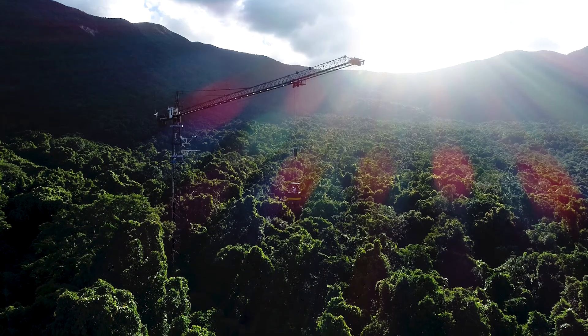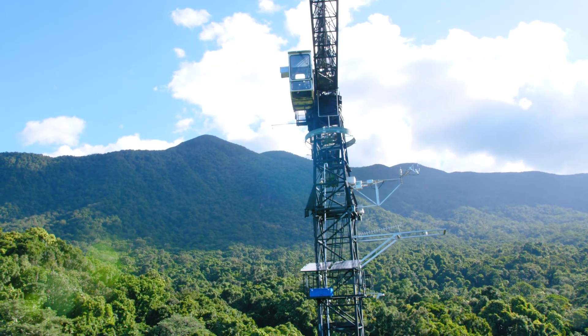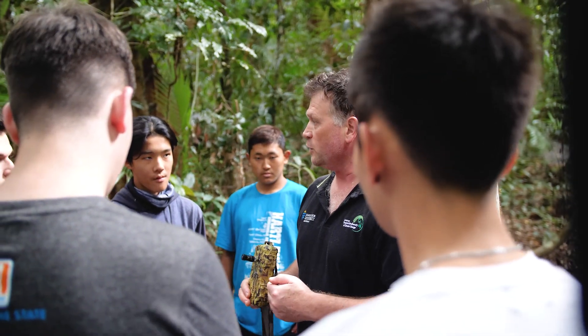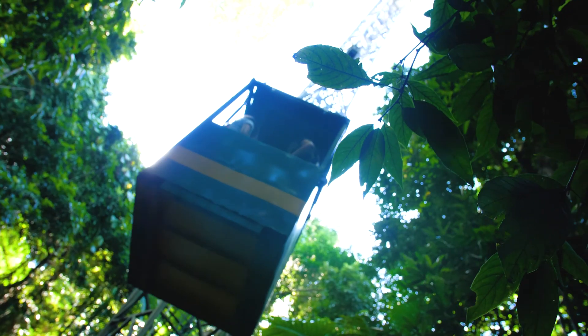One of the really unique characteristics that we have at Daintree Rainforest Observatory is the canopy crane. We think of that crane really as an instrument — it's our electron microscope of the rainforest, or it's our telescope of the rainforest. It allows us to actually look really closely at the whole of the rainforest from the ground all the way up to the top of the canopy and in fact even the air.